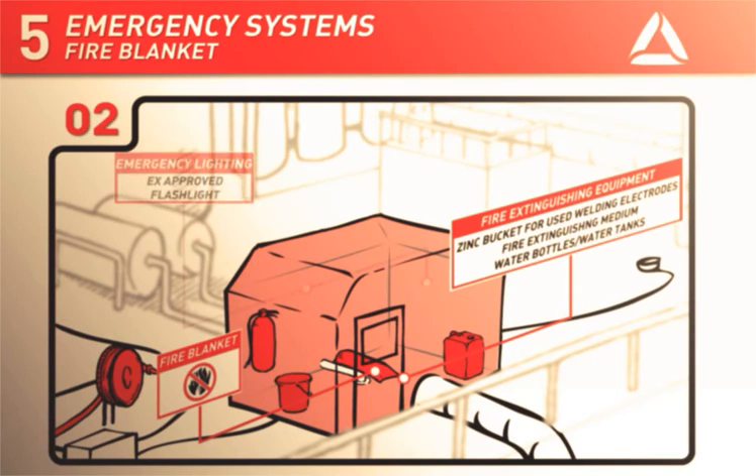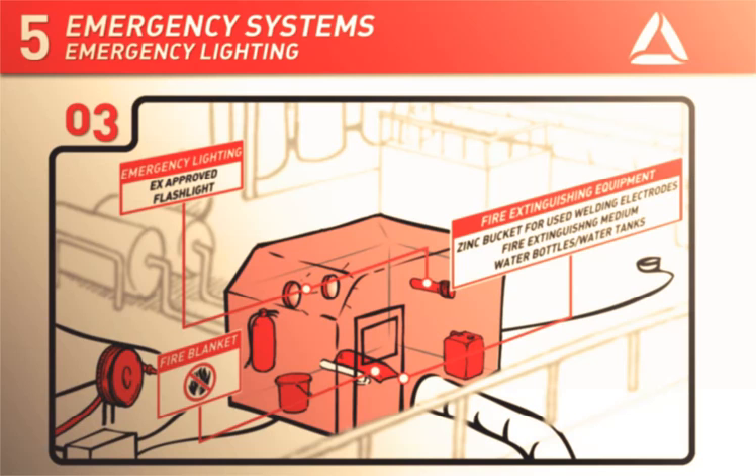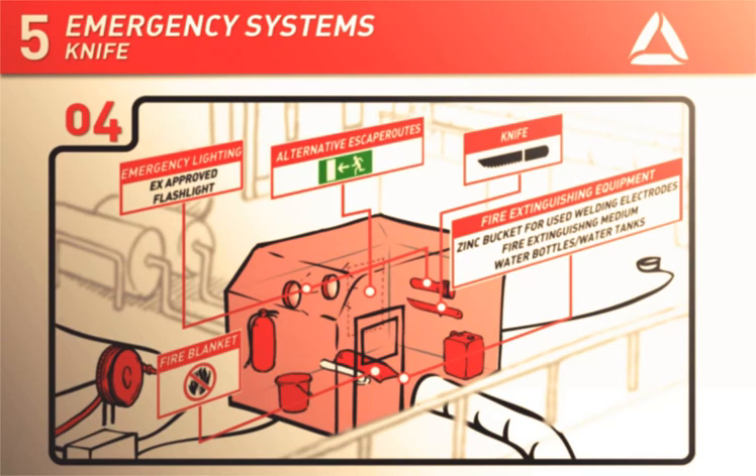There must be sufficient emergency lighting inside the habitat. Ex-approved flashlights should be available as a backup. A knife should also be available so that workers can cut themselves out of the habitat if necessary.